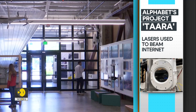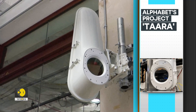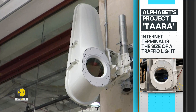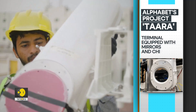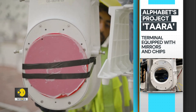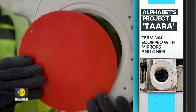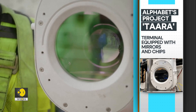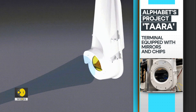This system involves an internet machine, which is approximately the size of a traffic light, referred to as a terminal. It beams the laser carrying the data, essentially like fiber optic internet but without the cables. Each terminal is equipped with mirrors and chips that transmit a laser beam to a corresponding terminal over a certain distance.